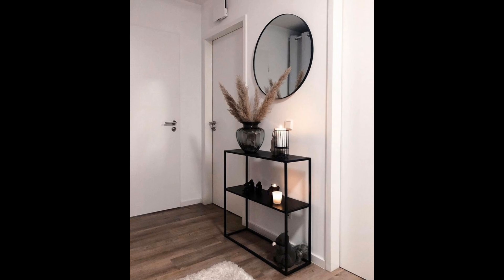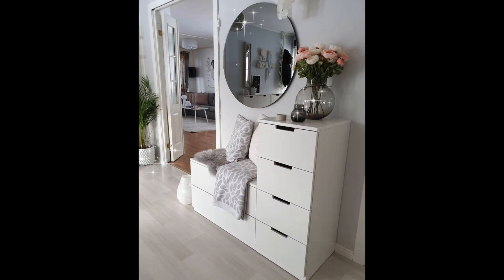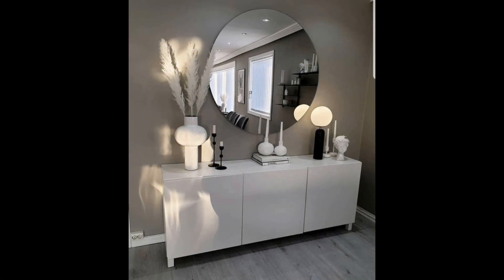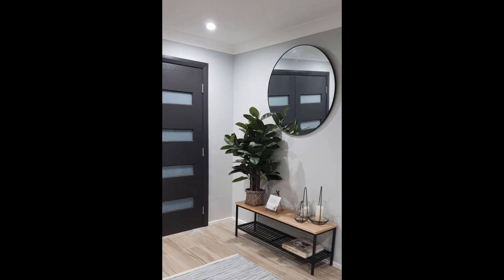Create storage with a console: just because these entries are small doesn't mean you can't fit in some furniture. Use the hallway as a landing place — set up a table where you can unload as you come in. A console table like the one seen in this home offers some extra storage and keeps the space from feeling too sparse. That's a win-win.